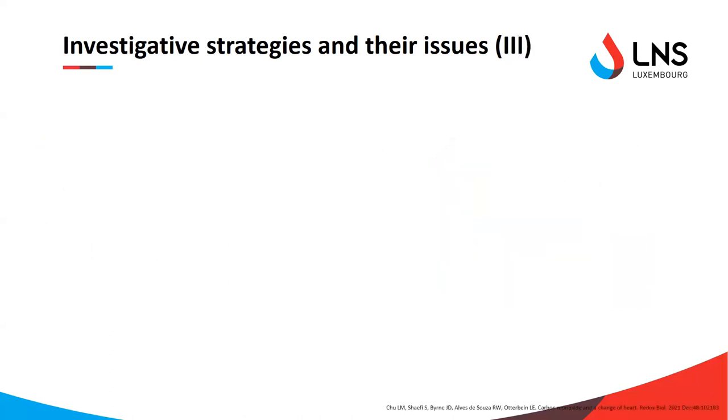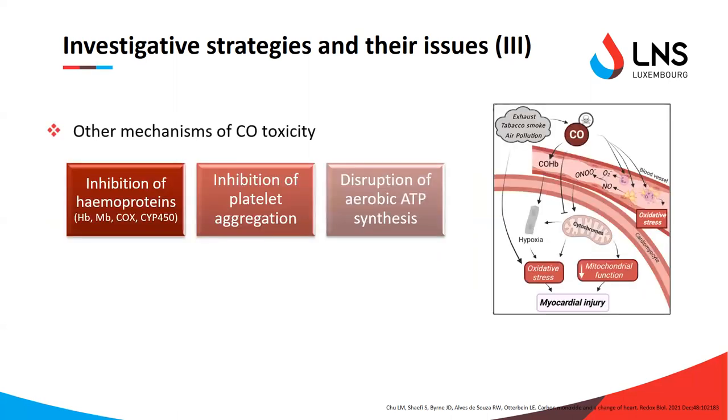The potential cause of these inconsistencies was found in the other, less well-known mechanisms of CO toxicity — not due to the effects of hypoxia alone, but rather the direct cellular toxicity of carbon monoxide. Carbon monoxide also inhibits platelet aggregation, disrupts the aerobic synthesis of ATP, leads to decreased mitochondrial function and oxidative stress, and can lead to myocardial injury. All of those are caused not only by COHb, but by free CO directly, which can be found as a free form in blood.